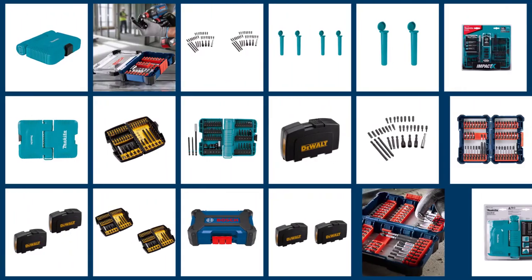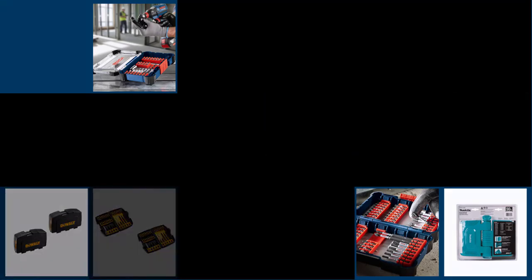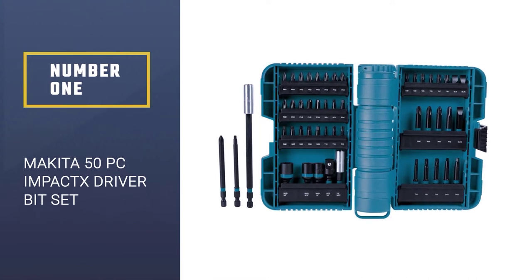Here we present the five best screwdriver bit sets. Let's get started with the list. Number 1: Makita 50PC Impact X Driver Bit Set.